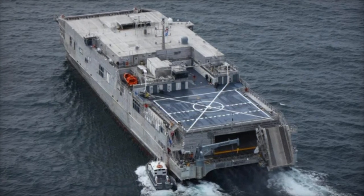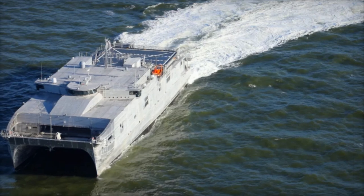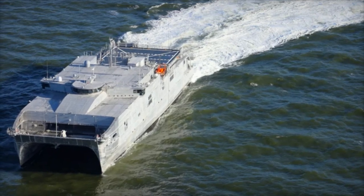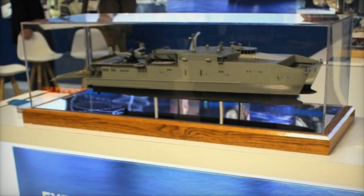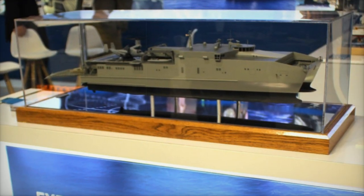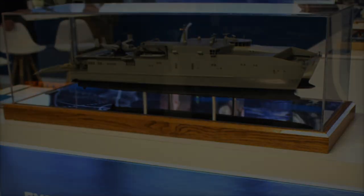Austal USA recently delivered the first vessel in the Flight 2 series, the USNS Cody EPF-14, in 2024. The EPF-15 and EPF-16 are currently under construction, marking the continuation of Austal's commitment to advancing the Navy's expeditionary capabilities.